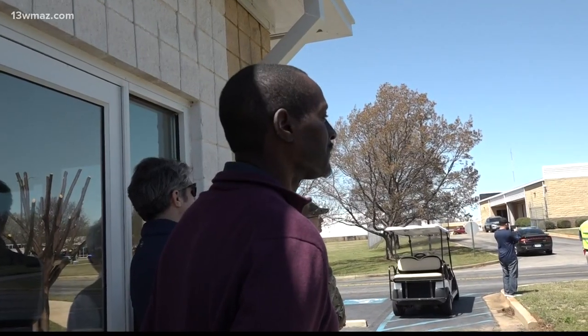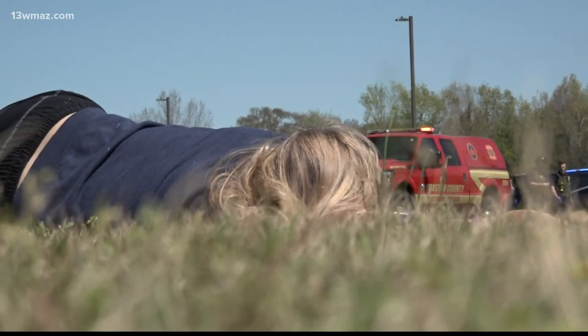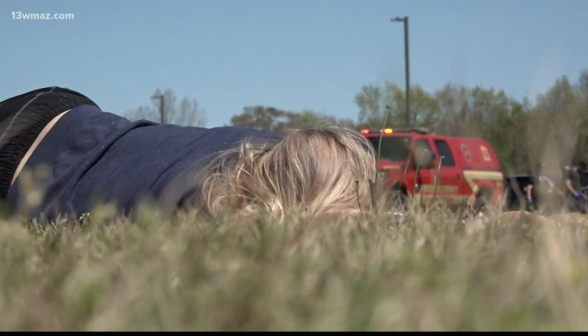Dean of Health Sciences Alvin Harmon said the drill is meant to apply their medical skills from the classroom and test them in a real world situation.